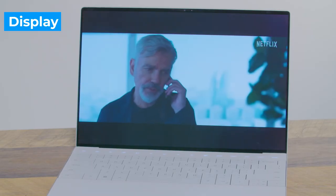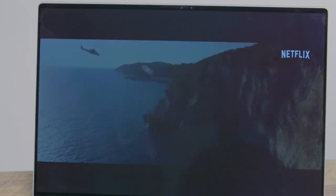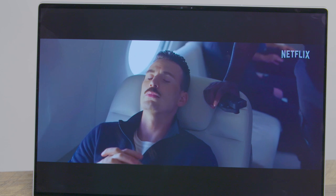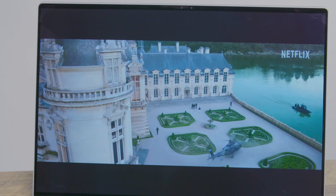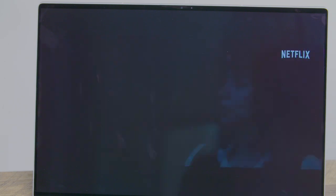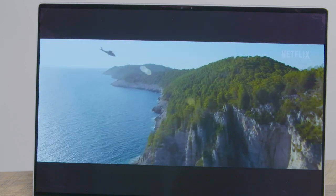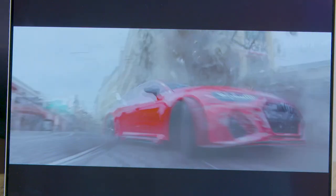The Dell XPS 13 Plus is a feast for the eyes if you're willing to splurge on the 3.5K OLED touch display. When I watched The Gray Man on Netflix, I really appreciated the level of detail in Chris Evans' ribbed yellow and brown polo shirt and his gold sunglasses. As you'd expect from an OLED display, the blacks are perfectly black and the viewing angles are ultra-wide. The image gets fairly bright too, though not as beaming as the competition. We measured an average of 366 nits on the XPS 13 Plus' screen, compared to 495 for the MacBook Air M2 and 490 for the MacBook Pro M2.